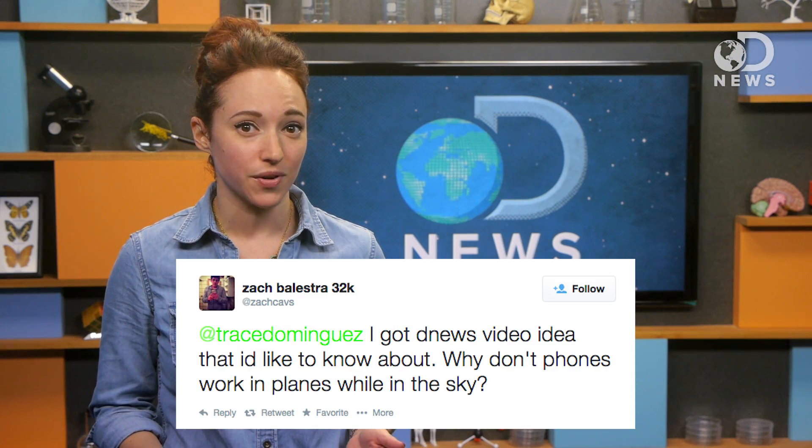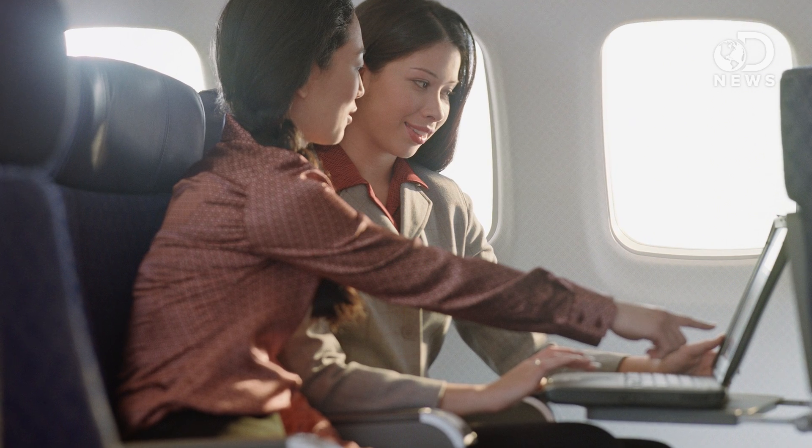Hey there, this is Amy for DNews. The question — why don't phones work in planes while they're in the sky — came to us through Twitter. Some of you know that they can work if you're on a plane with Wi-Fi. From the passenger's perspective, in-flight Wi-Fi is as simple as turning on your computer and connecting to the network, but there's a lot more going on than we see.